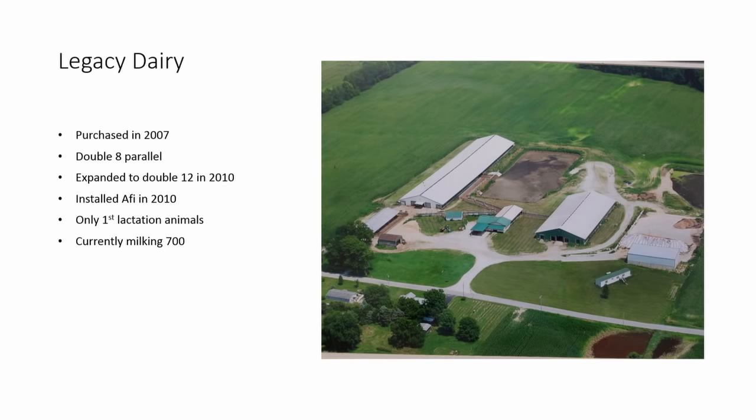This is our third dairy. We purchased a legacy dairy in 2007 — it was a double eight. We converted it and added the bigger barn in 2010. We're currently milking about 700 first lactation animals only. It's 13 miles away, so we want cows that are going to stay. If anything's treated, it comes back, so we thought we'd be better off with younger cows. The parlor is also a little smaller, so the smaller-framed first lactation animals fit in a lot better.